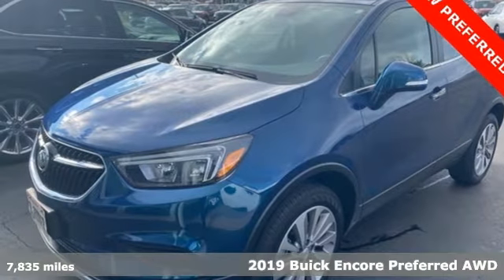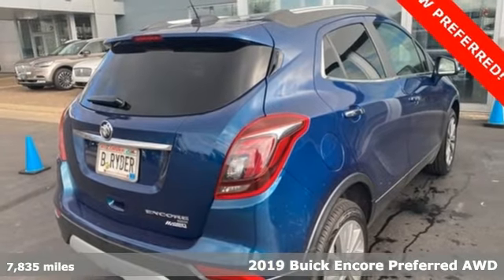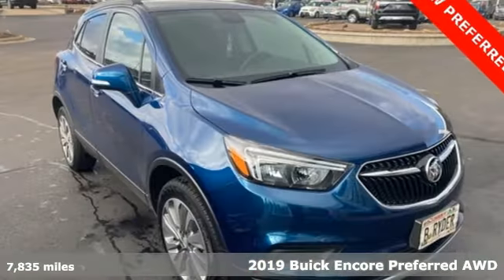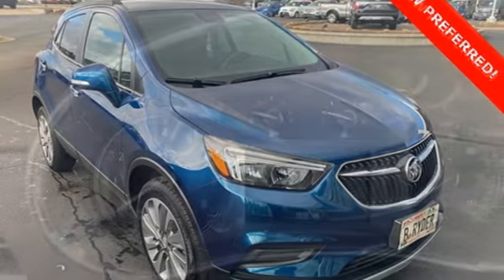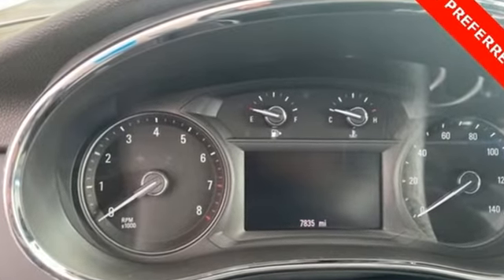Here's a 2019 Buick Encore. This perfectly sized and nimble Encore is perfectly suited for your next adventure. It's well equipped with the features you need: automatic transmission, manual tilting steering column, and Bluetooth streaming audio.